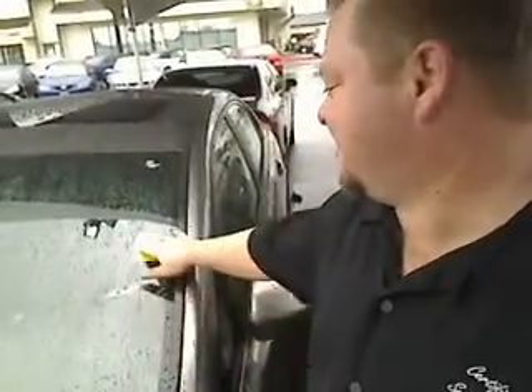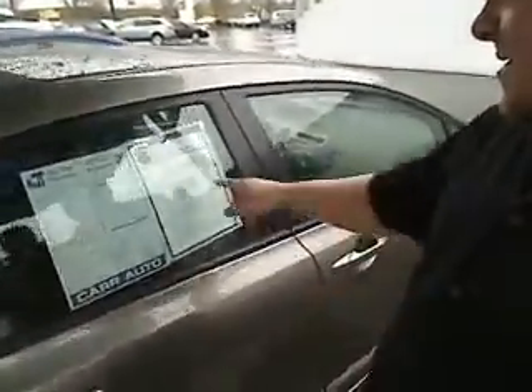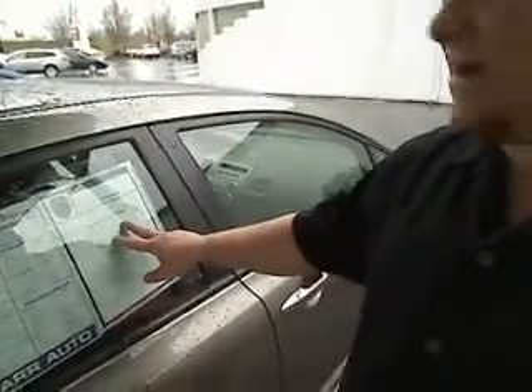It's a 2006 Honda Civic. Stock number is SWP9658A. This is called a virtual walk-around, which means you can see this vehicle up close and personal. I'm going to take you right around here — we'll walk over here. It's got just over 70,000 miles and it's an automatic transmission front-wheel drive vehicle.